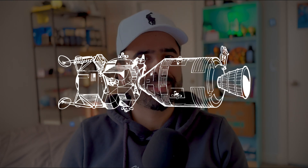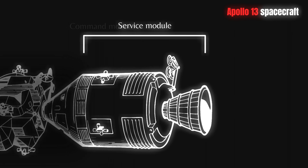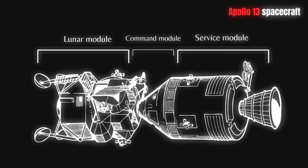Before we start, it's important to understand the different parts of the spacecraft. The craft comprises three integral modules: the command module, the service module, and the lunar module. Each plays a vital role in the mission's success.